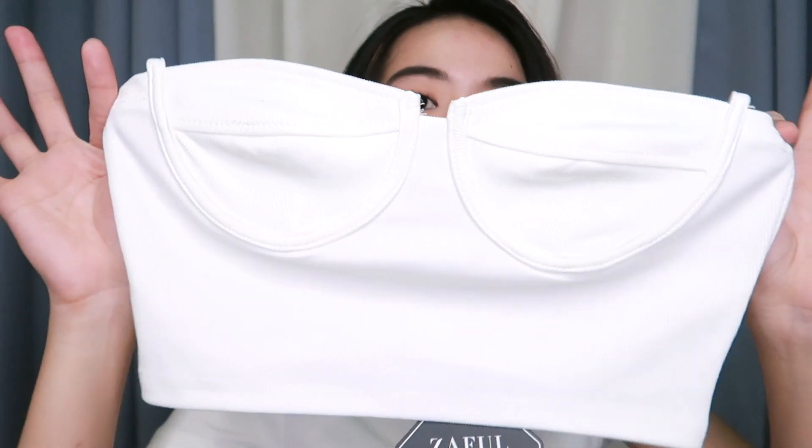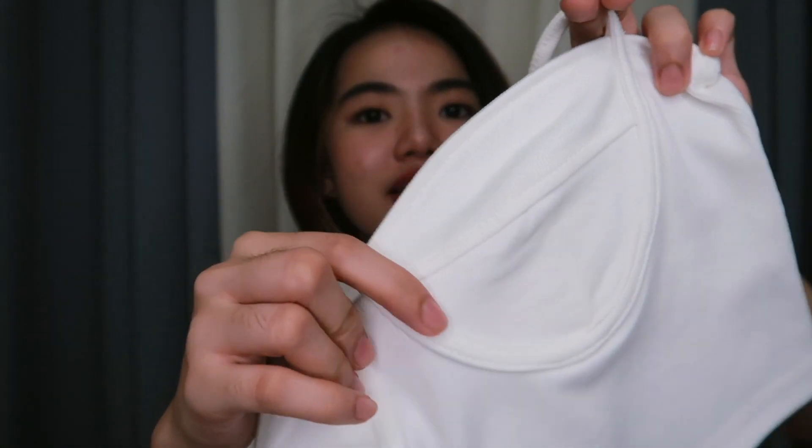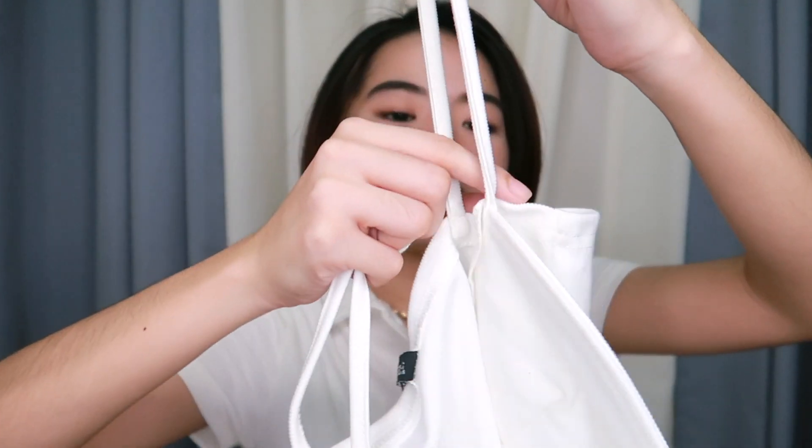The next one is this tube top — very pretty, I love the design! It's a white tube top with details at the bust area, and it has thick spaghetti straps that are really secure. I swear this is so flattering, and if you pair it with gold chains or accessories, the look is amazing. It's size small, the fabric is a bit stretchy and thick. It also comes in other colors like green or blue, but I got white because it goes with everything.